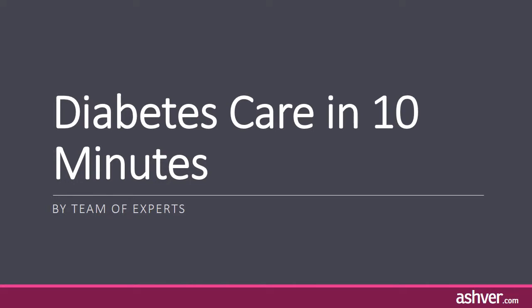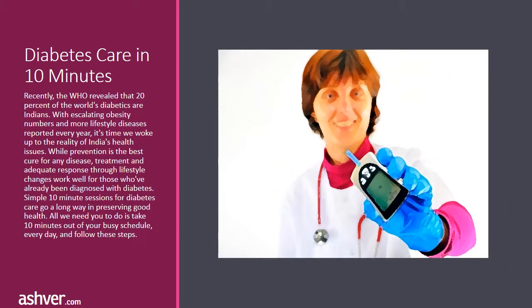Hello, welcome to ashvah.com. You are watching an interesting video on diabetes care in 10 minutes. Recently, the WHO revealed that 20% of the world's diabetics are Indians. With escalating obesity numbers and more lifestyle diseases reported every year, it's time we woke up to the reality of India's health issues.